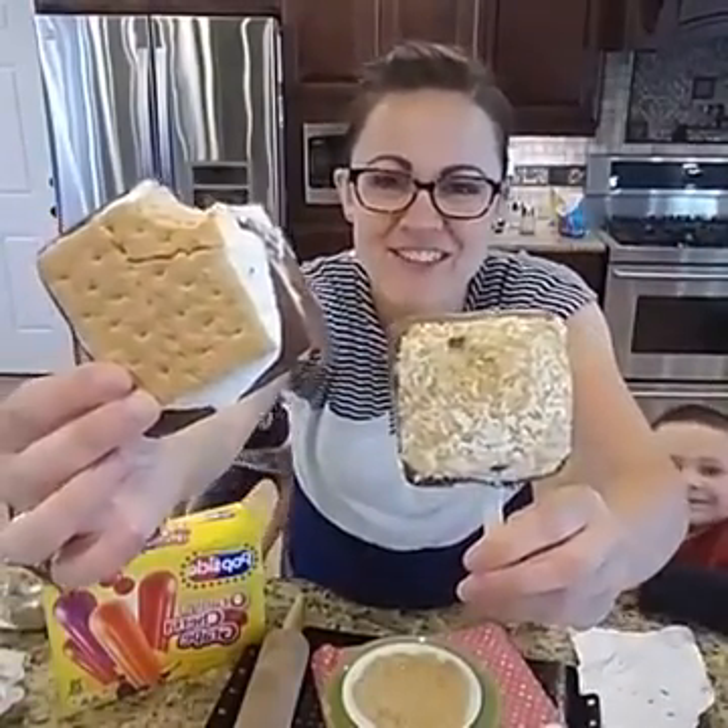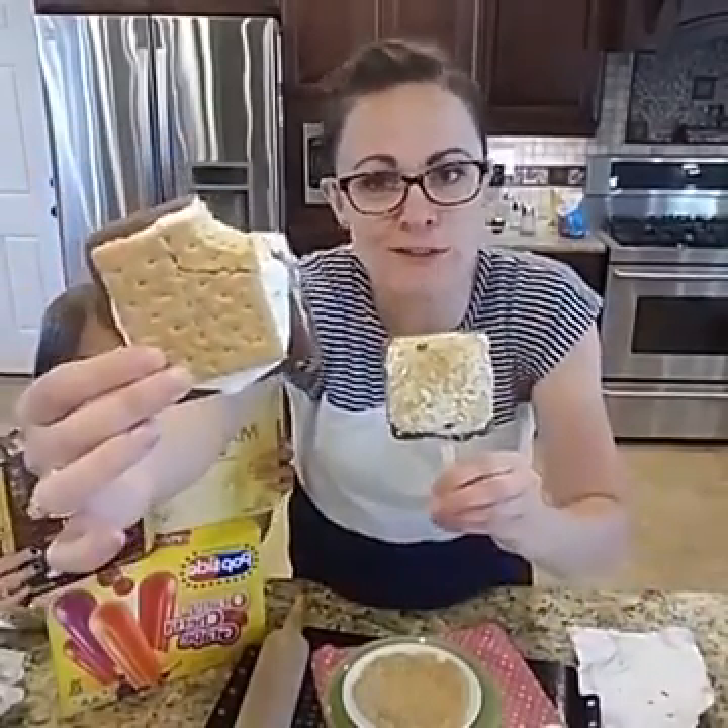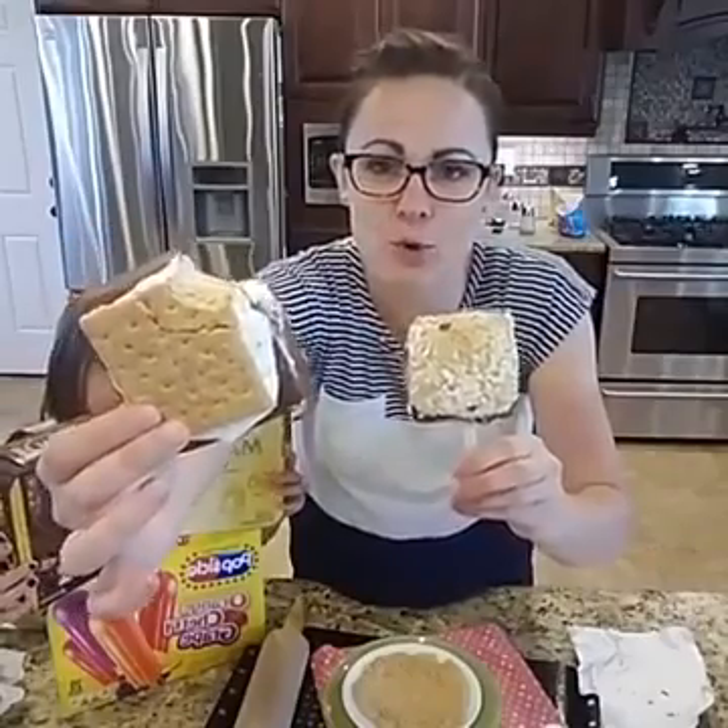Hey everybody, I'm Sarah. We lost my ice cream! I'm Sarah with athriftymom.com and today we're making frozen s'mores because it's a hot summer day and we're ready for some cool treats.